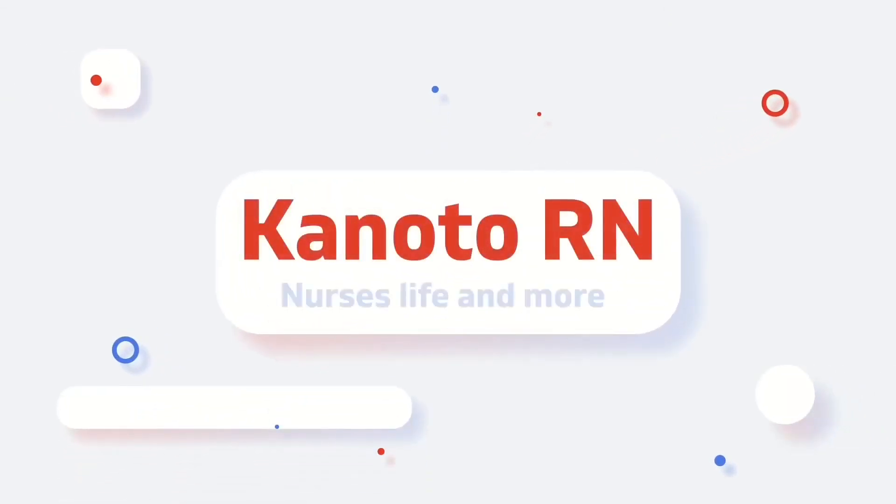Welcome guys to another episode of Car Check. Welcome back — what we have here is the Infiniti QX50.